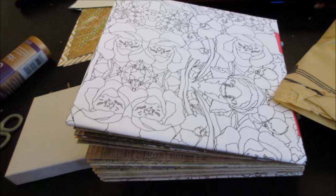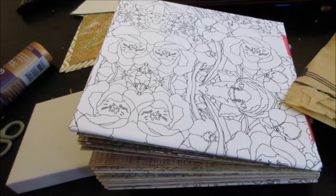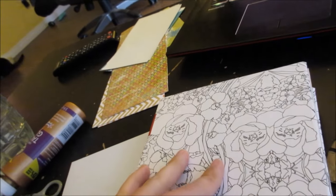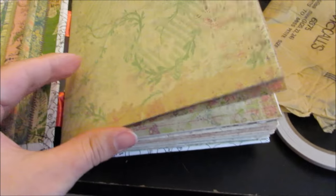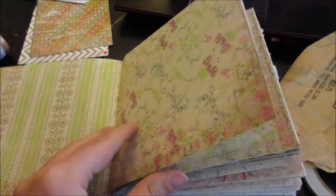So today I'm making a junk journal, which I haven't done in a while. I had so much scrapbook paper that I don't really use much, so I'm making it into a junk journal.